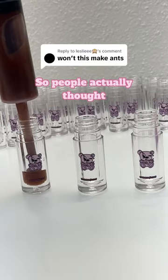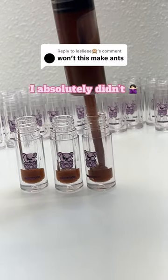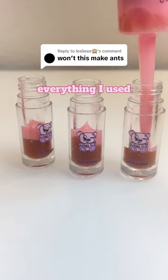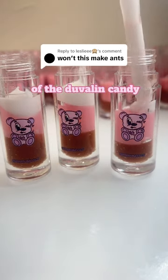Won't this make ants? So people actually thought that I used real candy duveline to make this lip gloss. I absolutely didn't — it just wouldn't feel good on the lips, and it would probably smell like corn syrup after a month. Everything I used to make this lip gloss is lip safe. I just resembled the same colors of the duveline candy.